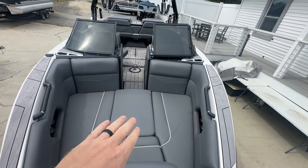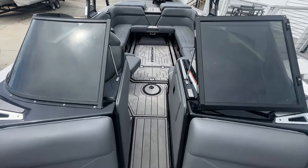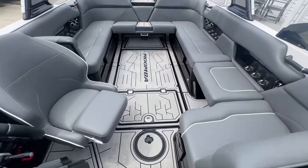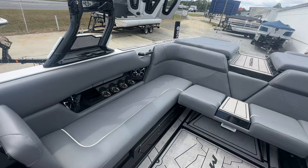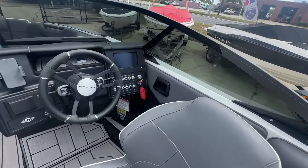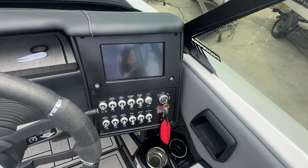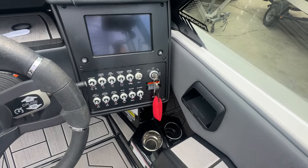Bow filler cushion — that can come out and you've got the full center walkthrough. Tinted windshield. Extremely beautiful boat here. Wake plate, cruise control, all your lighting and switches.